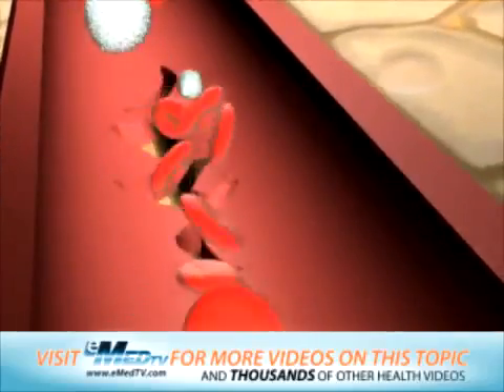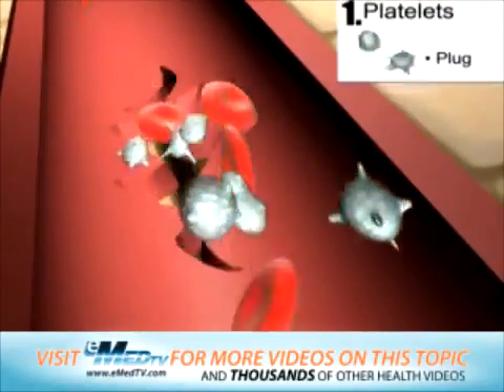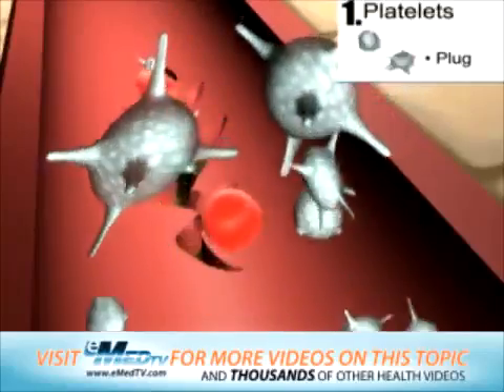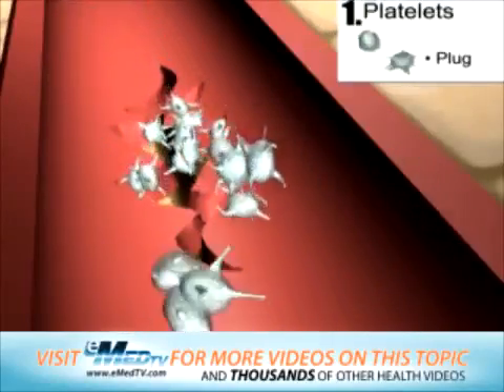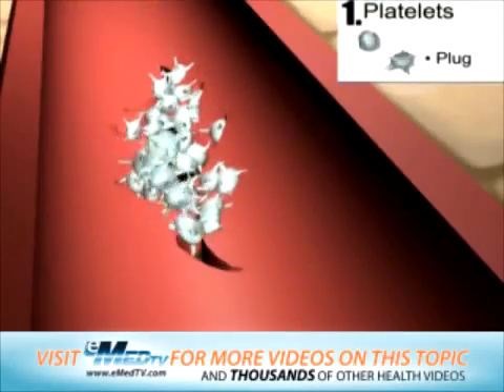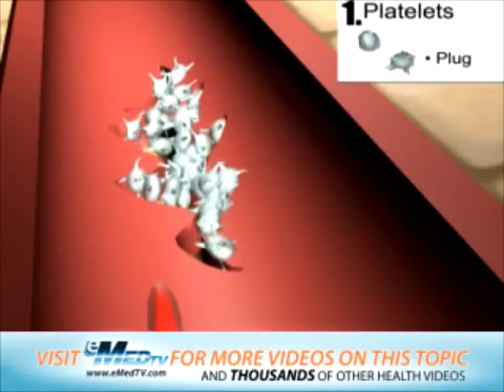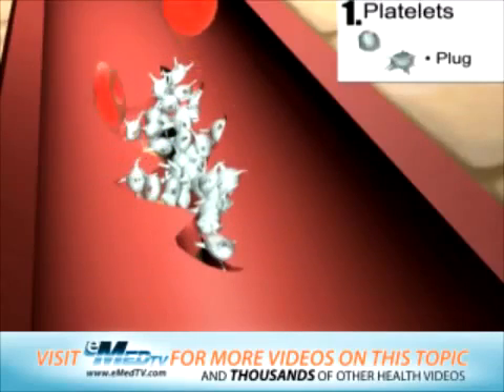When there is a tear in a blood vessel, the first thing that happens is that the nearby platelets are activated and become sticky. They start sticking to each other and to the sides of the hole in the blood vessel. For small holes, enough platelets usually stick together to form a temporary plug. But a platelet plug isn't strong enough to block the opening for long, so it must be reinforced with other materials. Otherwise, the blood flowing past the hole could wash the plug away.